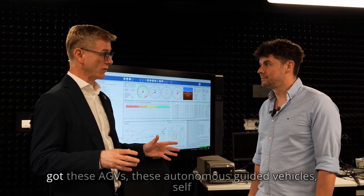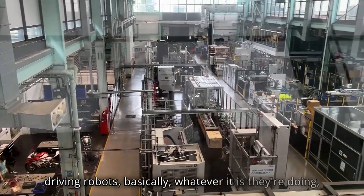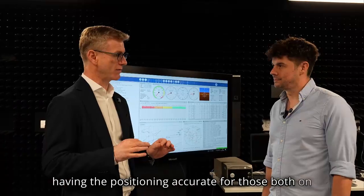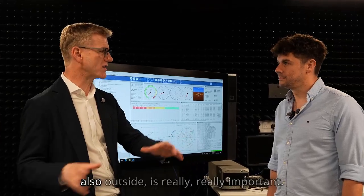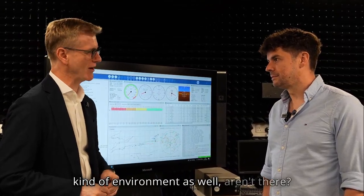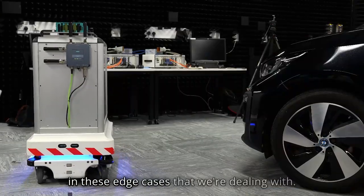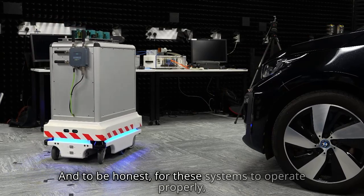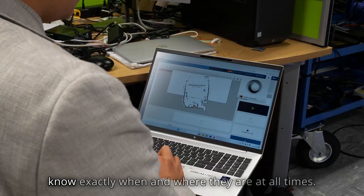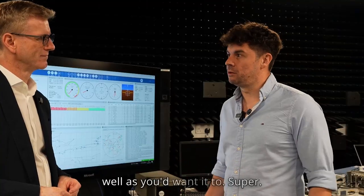If you're on a factory floor and you've got AGVs — autonomous guided vehicles, self-driving robots — having accurate positioning for those, both inside on the factory floor and also outside, is really, really important. There are some specific challenges with that kind of environment. For these systems to operate properly, the most important thing for them to know is exactly when and where they are at all times. Otherwise, they can't really work as well as you'd want them to.